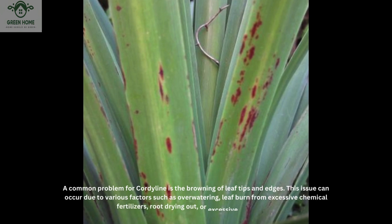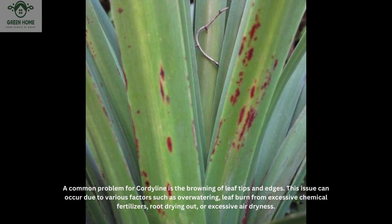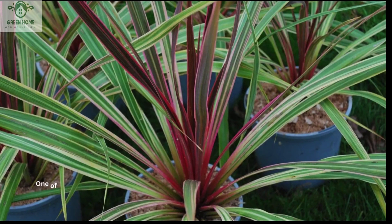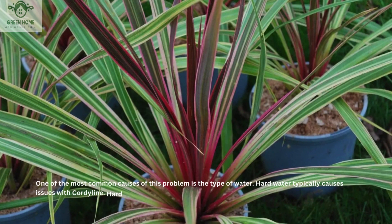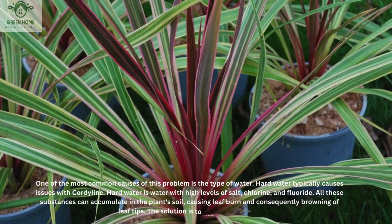A common problem for cordyline is the browning of leaf tips and edges. This issue can occur due to various factors such as overwatering, leaf burn from excessive chemical fertilizers, root drying out, or excessive air dryness. One of the most common causes of this problem is the type of water. Hard water typically causes issues with cordyline. Hard water is water with high levels of salt, chlorine, and fluoride. All these substances can accumulate in the plant's soil, causing leaf burn and consequently browning of leaf tips.